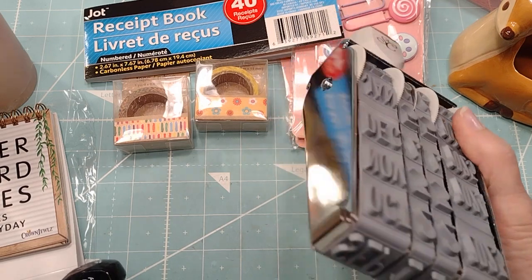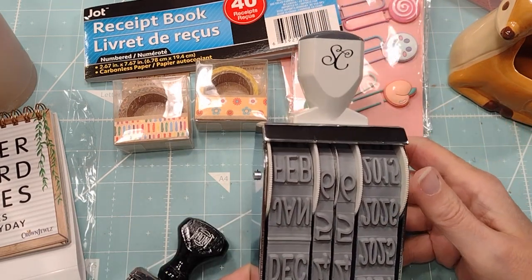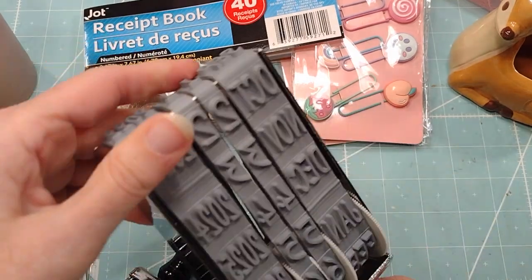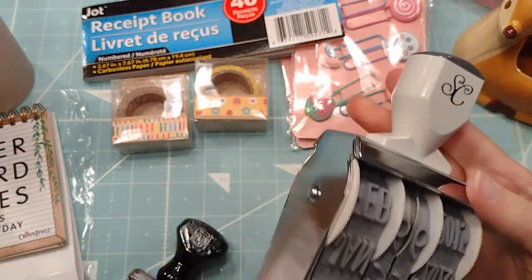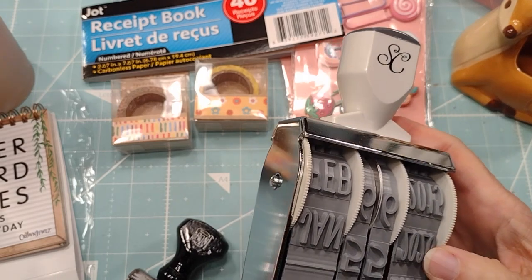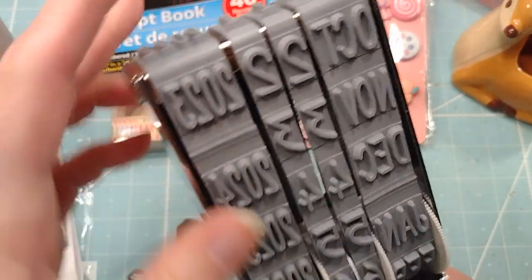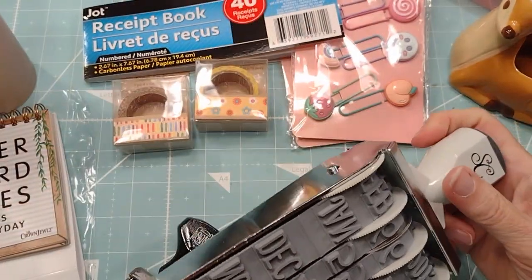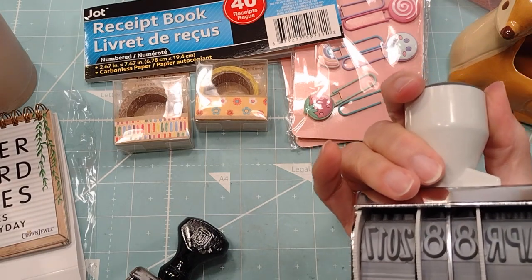I kind of think they should have told you that it's not gonna go past - it only goes to 2026 it looks like. So I mean, that's three more years, but they kind of should have said that and it didn't.